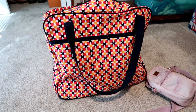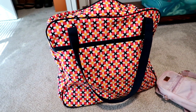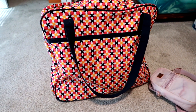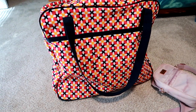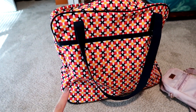Hey guys, Liam here on Grady's Mom. I decided to do a two-part video in one. The first part is I'm going to show you what I can pack in my 31 weekender for a three-day trip we're taking — it's kind of nice for people who are interested in this particular style bag but maybe don't know what it can hold or what the functions are.